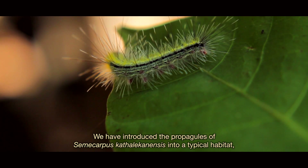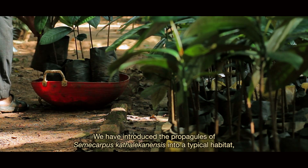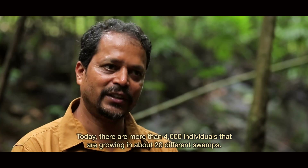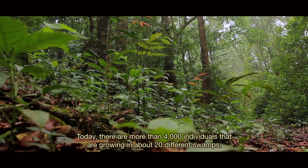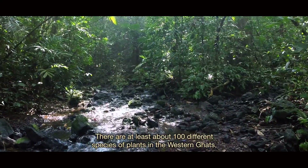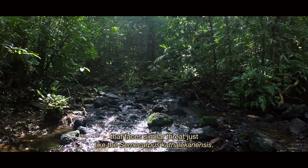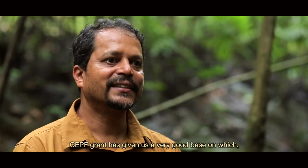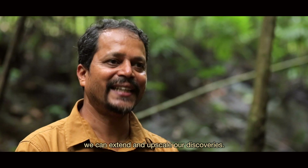We have introduced propagules of Semicarpus catleconensis into typical habitat where it was not found earlier. Today there are more than 4,000 individuals growing in about 20 different swamps. There are at least about 100 different plant species in the Western Ghats facing a similar threat. The CEPF grant has given us a very good base on which we can extend and upscale our discoveries.